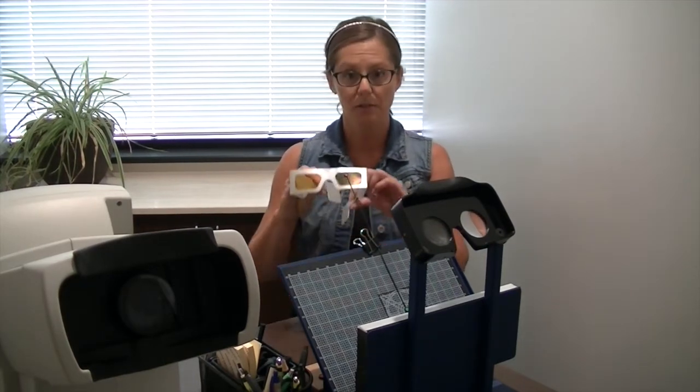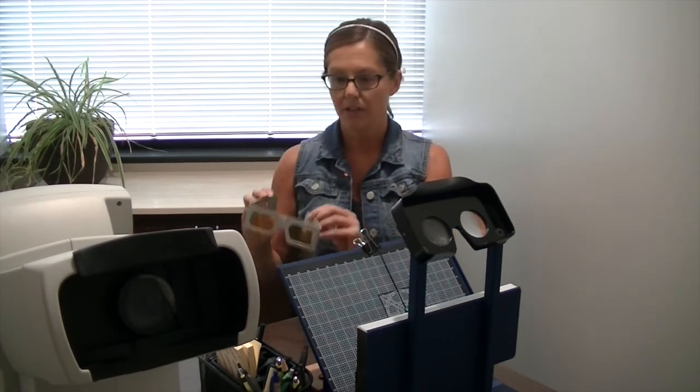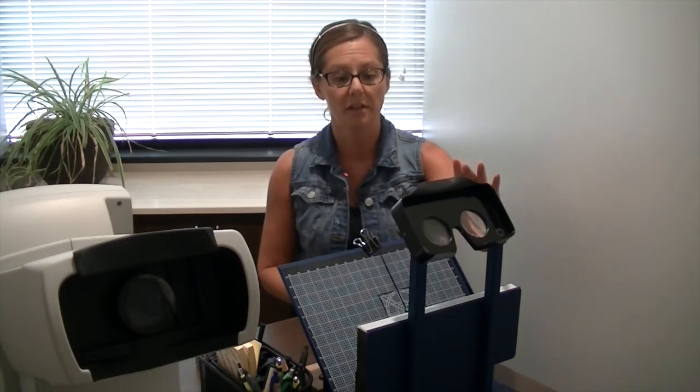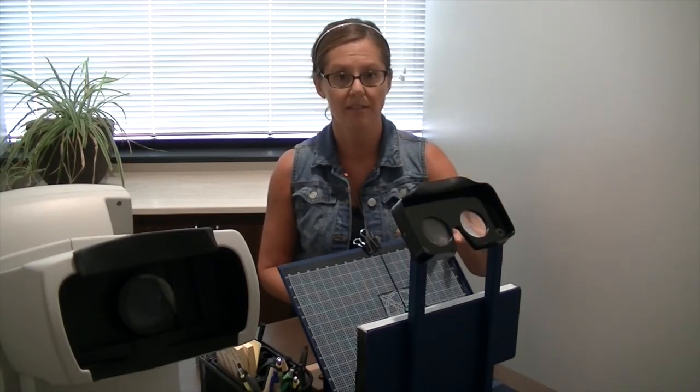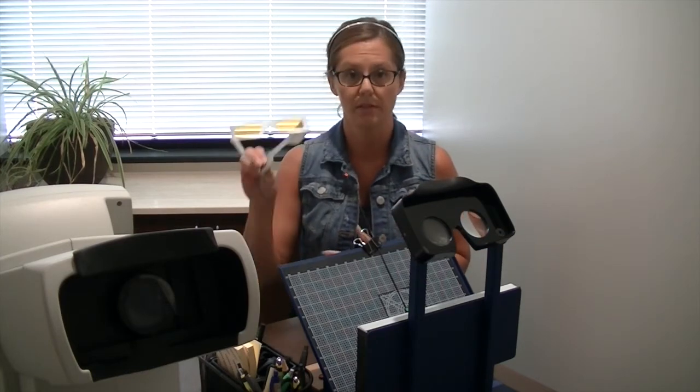I have a pair of filters just to show you — we have a bunch of filters. This is just one pair, and there are a lot of different colors. They're colors of the rainbow, everything in the visible light spectrum. I'm also sitting in front of the instrument that we utilize to test how it's actually working with the brain and how the brain is reorganizing when using these filters.